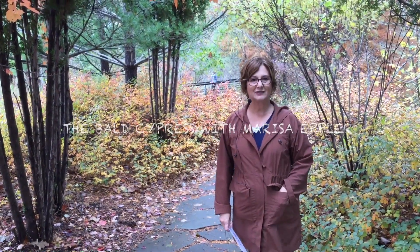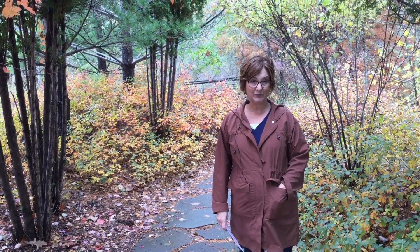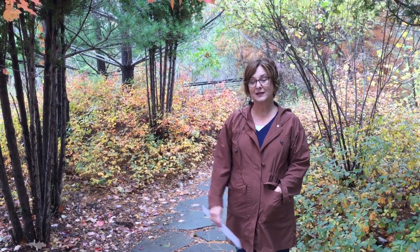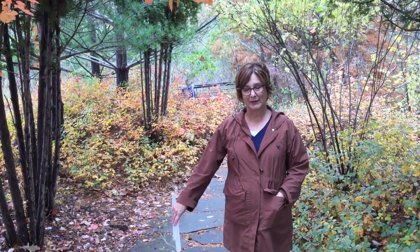Welcome to Mathai Botanical Gardens, which along with Nichols Arboretum is a part of the University of Michigan. I'm standing here at the beginning of the Sam Graham Tree Trail. This beautiful trail features trees that are native to southeast Michigan, which means they're original to this environment.